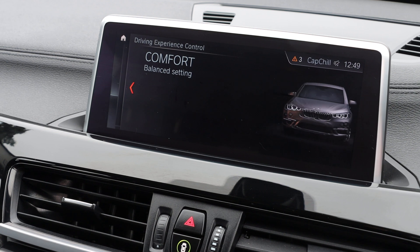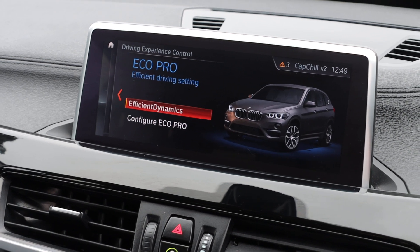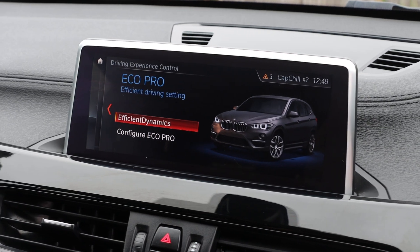Drive select mode. Thank you for watching.